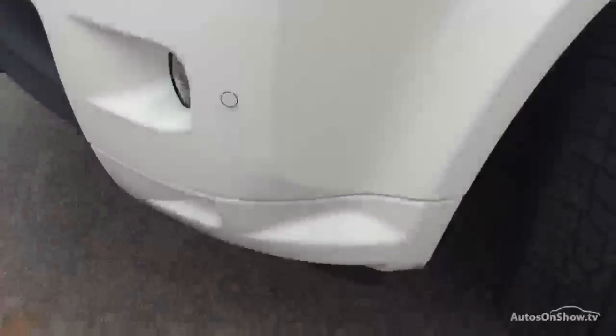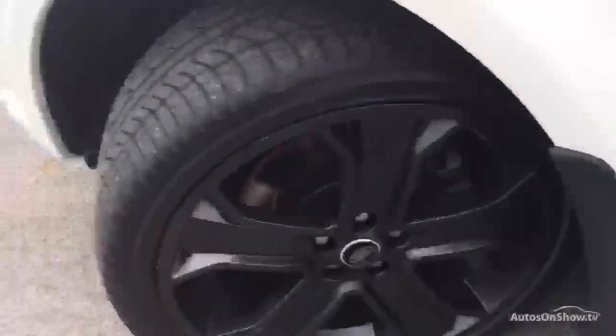Coming over to the nearside front arch - no issues to moan about there, really clean. This alloy here has got some slight curb damage just here, there and there. Apart from that it's all good and you've got just short of 7mm on that one.